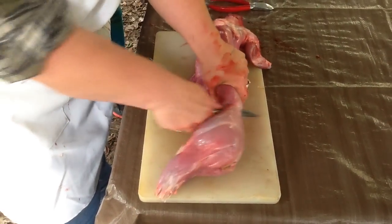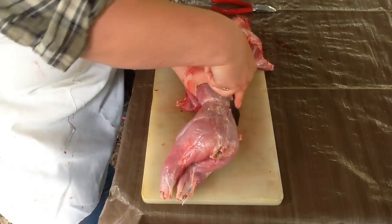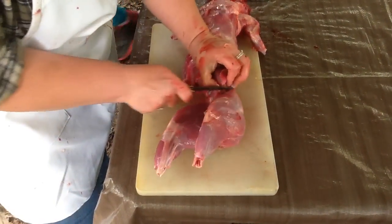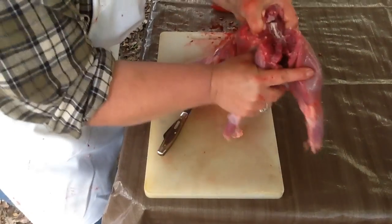They've got excellent feed conversion. Granted, not all rabbits are equal. You're going to find good rabbits and you're going to find not so good rabbits. But if you get good rabbits, you're definitely going to be able to meet your family's protein needs just on rabbit.